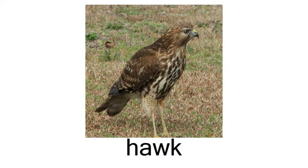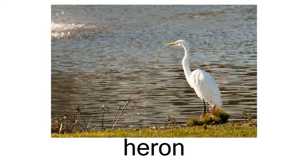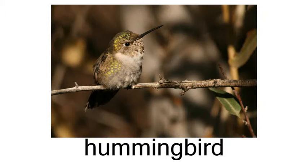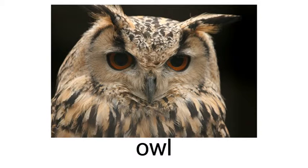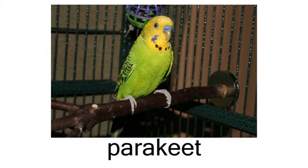hawk, heron, hummingbird, ostrich, owl, parakeet.